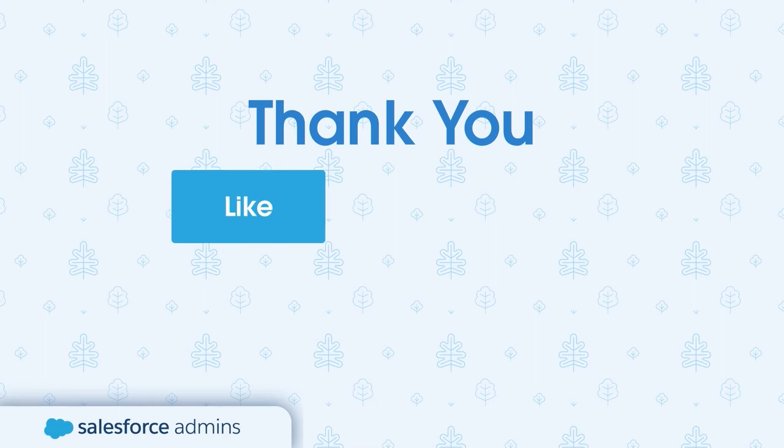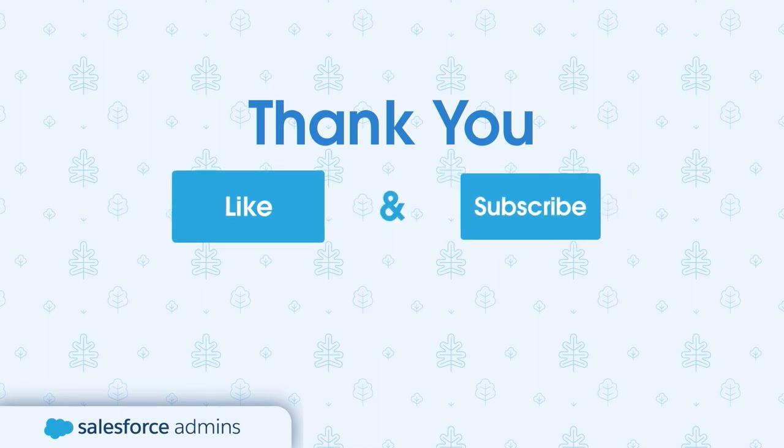If you did like this content, give that like button a tap. And of course, if you want to see more videos like this, subscribe to the Salesforce Admins YouTube channel. If you want to learn more about being a Salesforce admin in general, head on over to admin.salesforce.com. Thanks again.